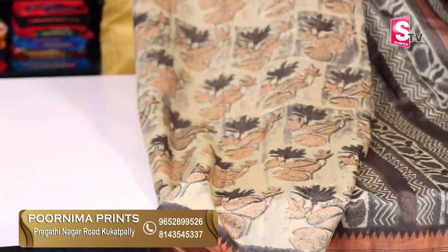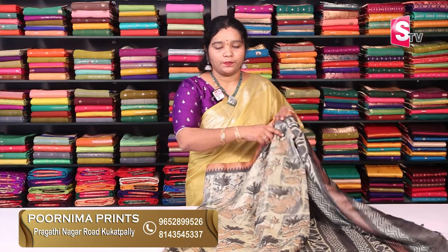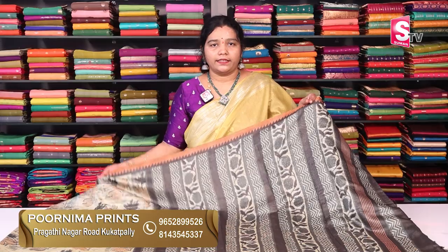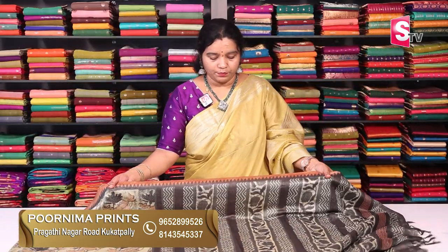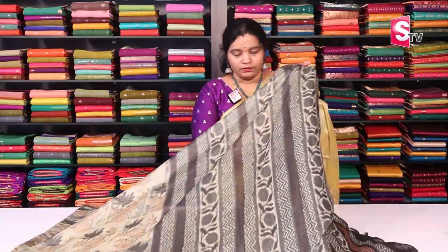The cream color and green color combination is available. You also have natural colors including black. It has a half-inch temple design and is very good and weightless — simple to wear. There are four colors available. The price for these is Rs. 1,339. There are four color combinations in this one.